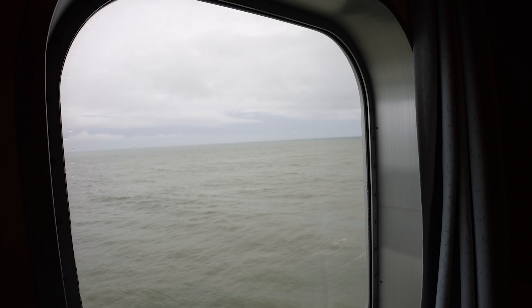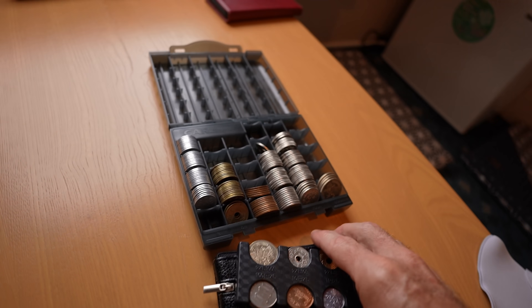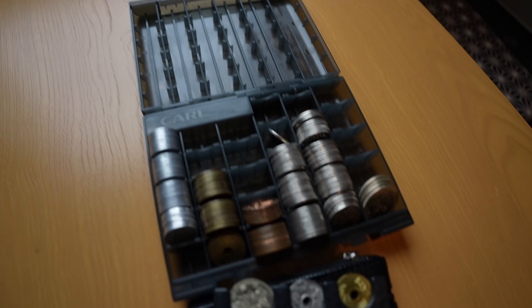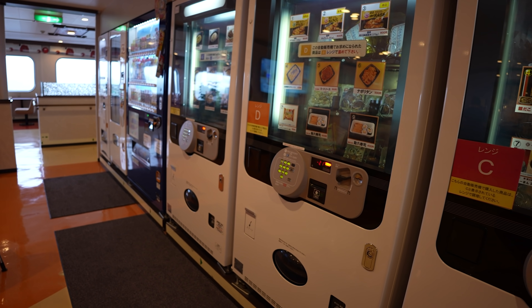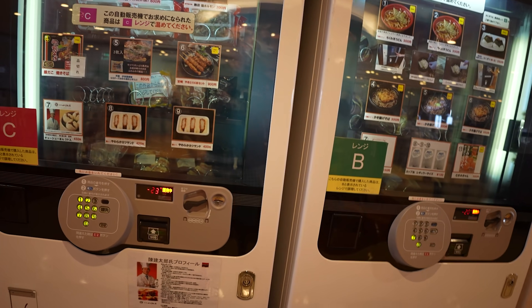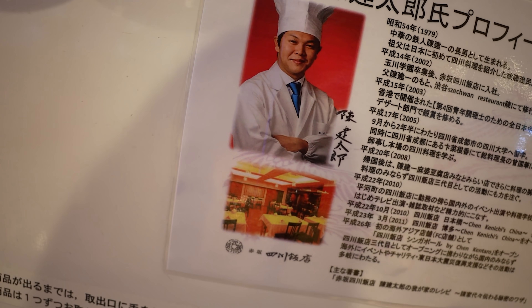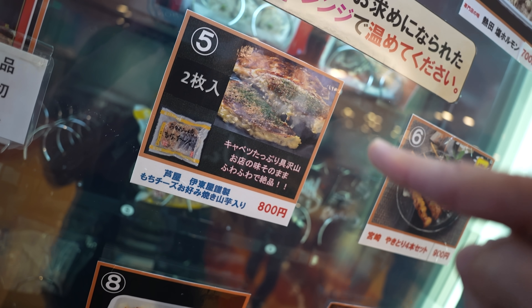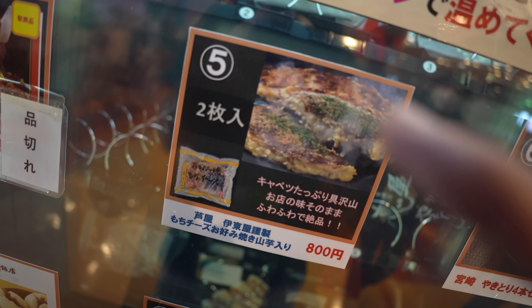Here's the view from our window — everything's gray today. We've got a lot of change for the vending machines on the boat, not for gambling. A lot of machines to choose from here — they've got four or five of the hot foods vending machines. And it looks like the stuff is prepared by professional chefs — this is gourmet food from vending machines. This is okonomiyaki right here. You get two of them for 800 yen. I've never seen okonomiyaki from a vending machine.